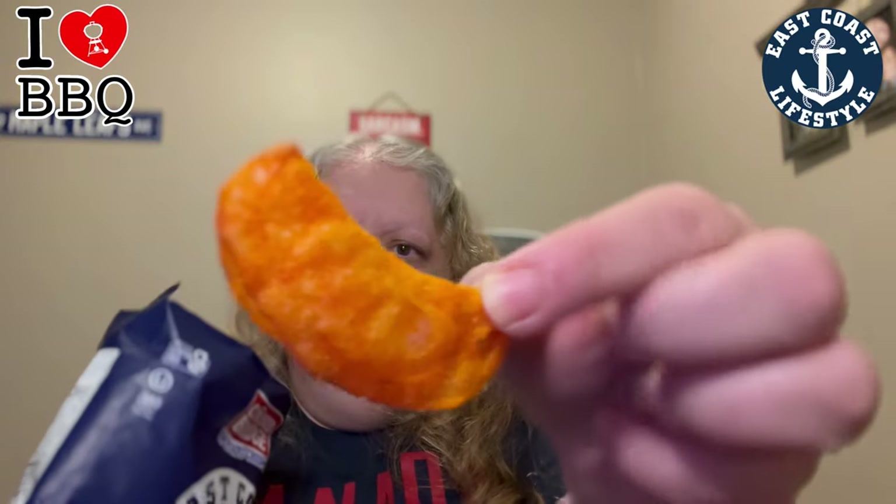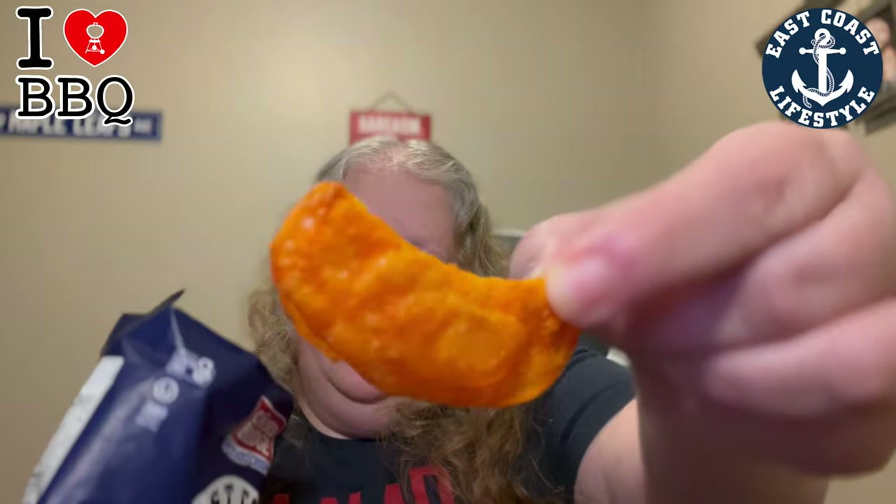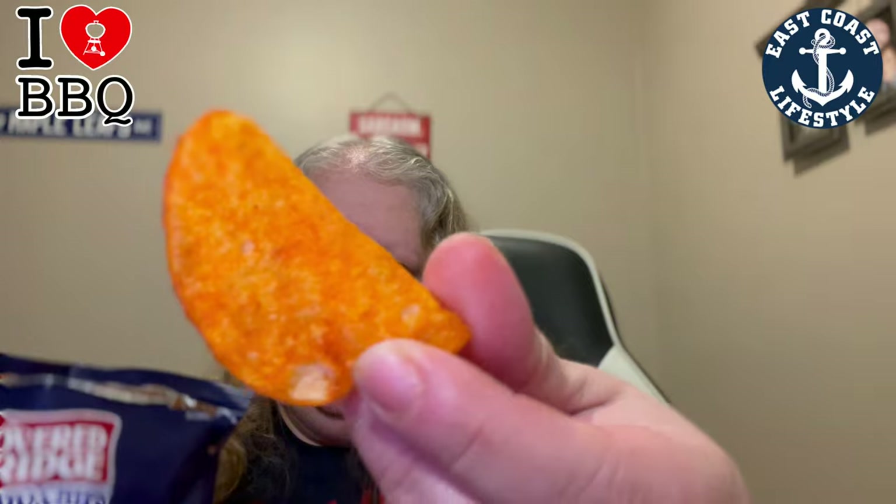They smell good though. Look at that. They have a nice crunch — nice tangy barbecue sauce flavor with a kick.